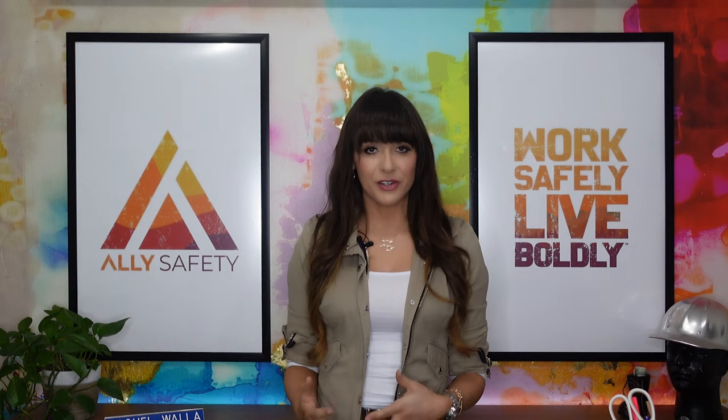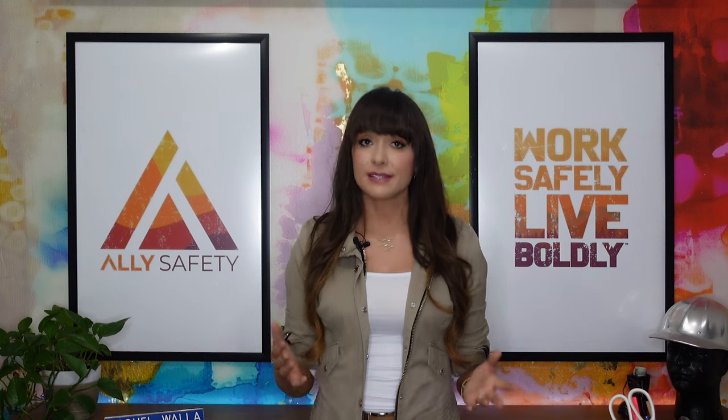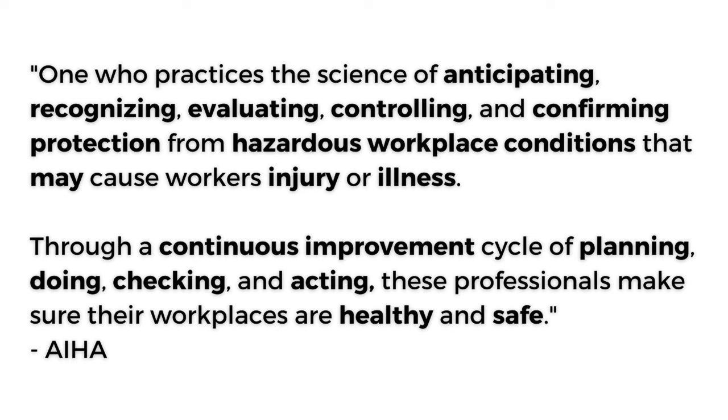The official definition of an industrial hygienist from the American Industrial Hygiene Association is one who practices the science of anticipating, recognizing, evaluating, controlling, and confirming protection from hazardous workplace conditions that may cause workers' injury or illness. Through a continuous improvement cycle of planning, doing, checking, and acting, these professionals make sure their workplaces are healthy and safe.